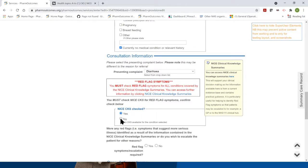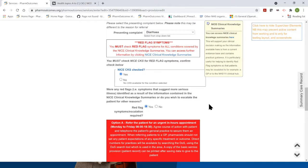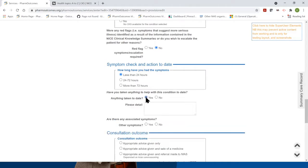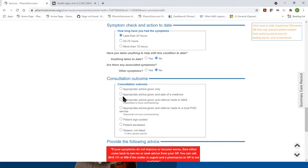One of the service requirements is that you check CKS, and there's a little question here to confirm that you have done that. If red flags are present — unlikely with the clinical triage in place — but if you say yes, some information will appear to identify the correct referral pathway depending on whether you're in hours or out of hours. Then there are a few questions about symptom check: how long has the patient had their symptoms, less than 24 hours, what have they taken to date. This is a clinical record retained in line with NHS data retention guidelines. If the answer is no to prior treatments, those fields don't appear.